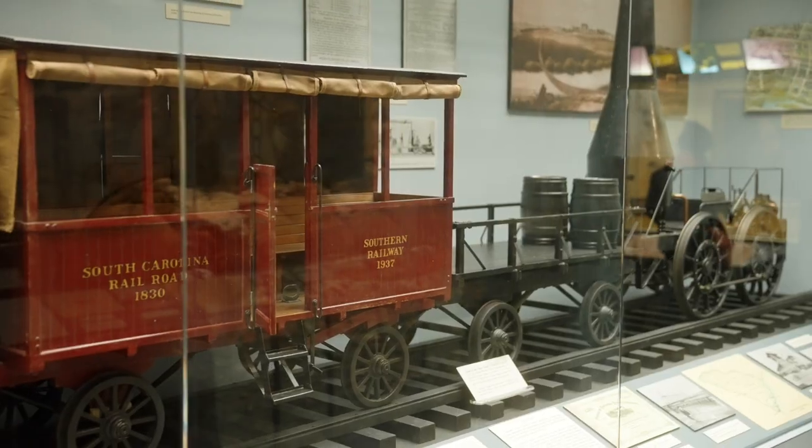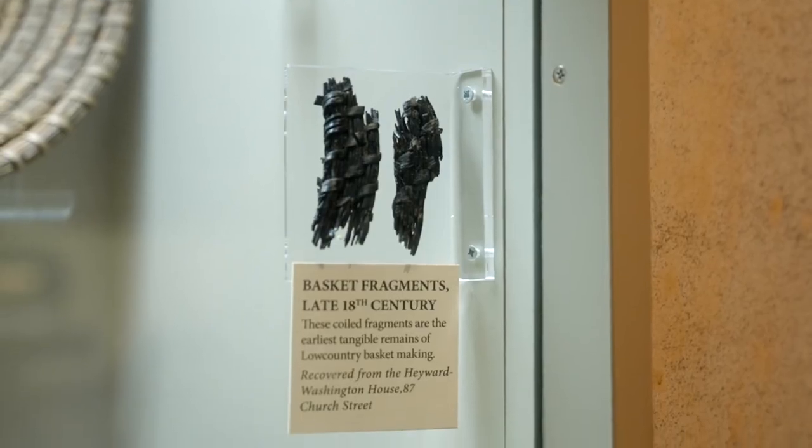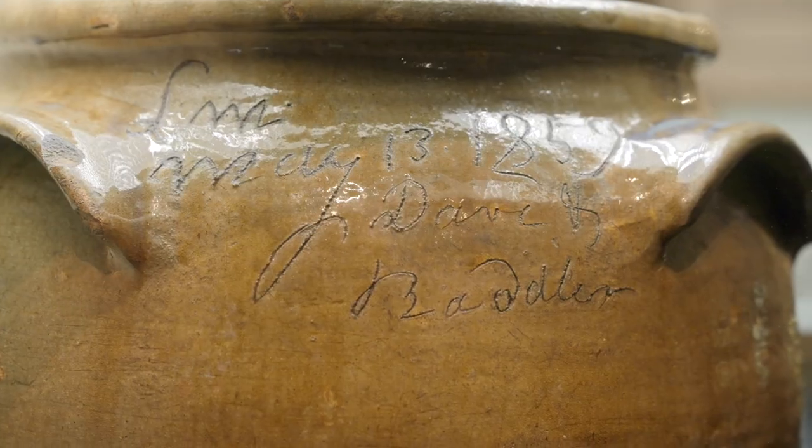Telling the story of the Lowcountry, our exhibits give visitors an excellent way to begin their journey in Charleston. Unique highlights include fragments from a basket made by enslaved people in the 1790s, and Edgefield pottery crafted by an enslaved man named David Drake, who inscribed his piece as Dave.